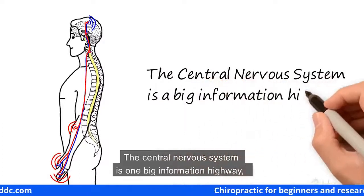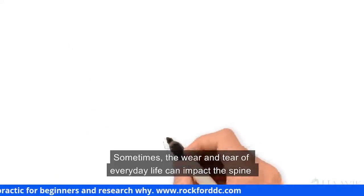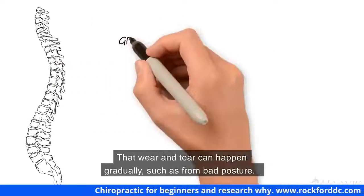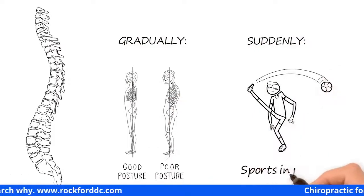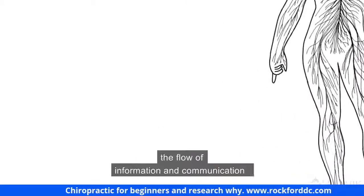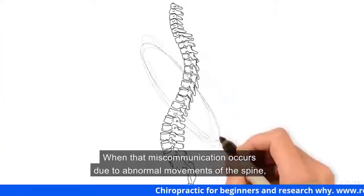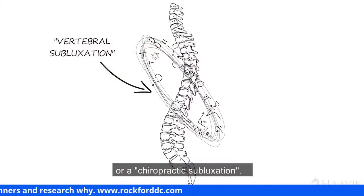The central nervous system is one big information highway, carrying vital messages to every part of your body. Messages travel from around the body up the spinal cord and into the brain; the brain processes those messages and sends replies back down. Sometimes the wear and tear of everyday life can impact the spine and cause spinal segments to move in a dysfunctional way — gradually from bad posture, or suddenly from sports injuries. Because of the close relationship between the spine and nervous system, everyday strains can actually impact the flow of information between the brain and the body.